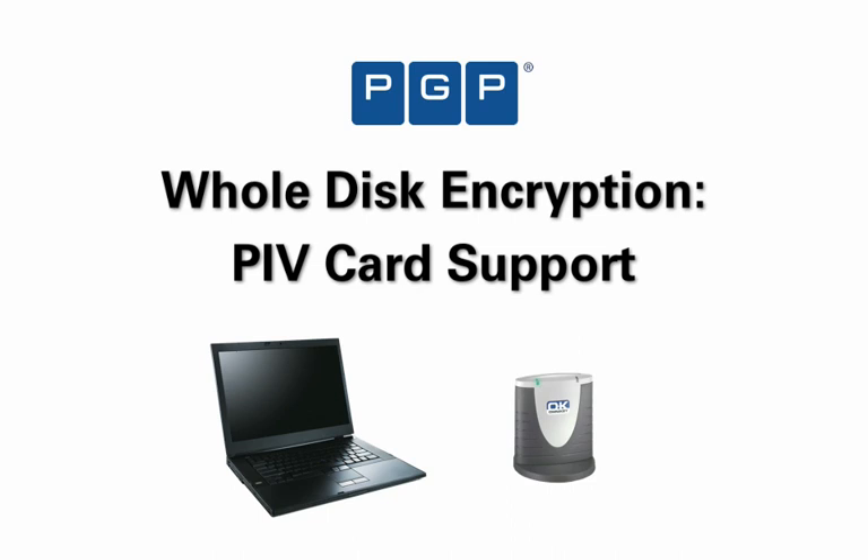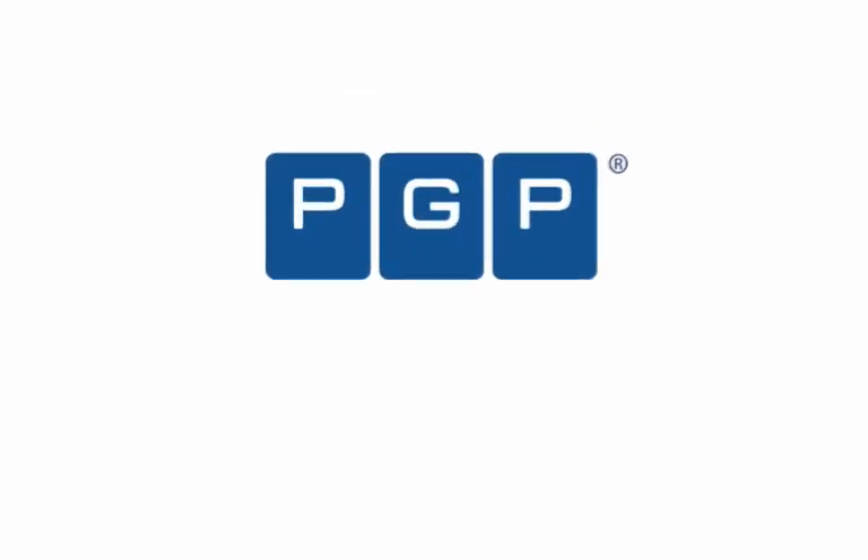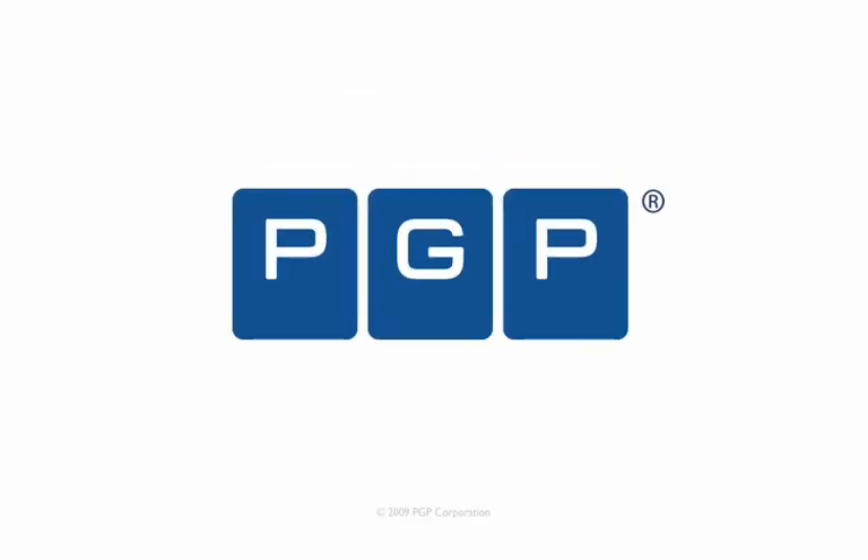When completed, it will allow federal employees rapid and secure access to all the information assets they require to do their jobs securely. To learn more about PGP Whole Disk Encryption and PGP Corporation's other enterprise data protection solutions, visit us online at PGP.com.